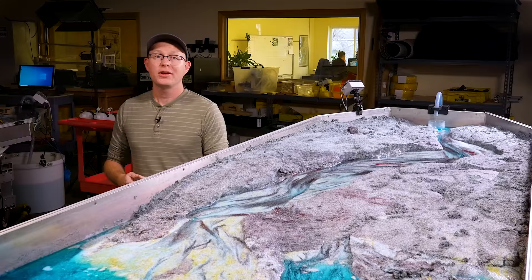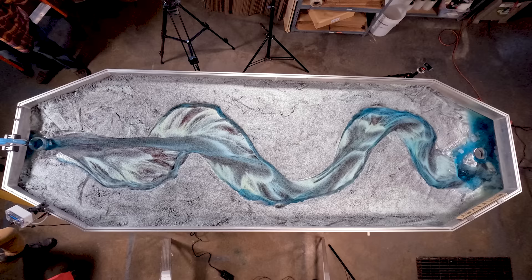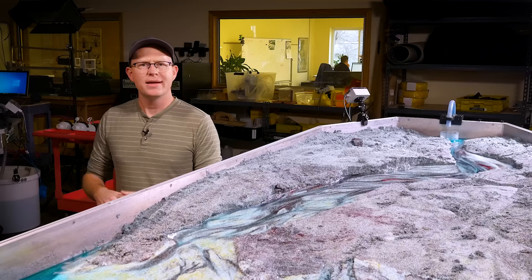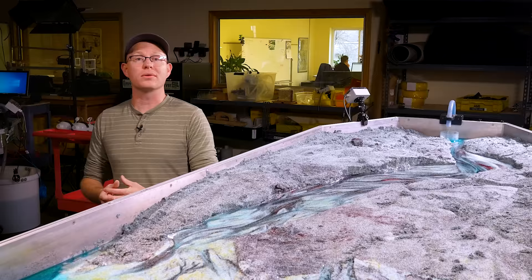Huge thanks to Steve's wife Catherine and the whole team at M. Rivers who continue his incredible legacy of using physical models to shrink down the enormous scale of river systems and the lengthy time scales over which they respond to changes, down to something anyone can understand — to help people around the world learn more about the confluence of engineering and natural systems.